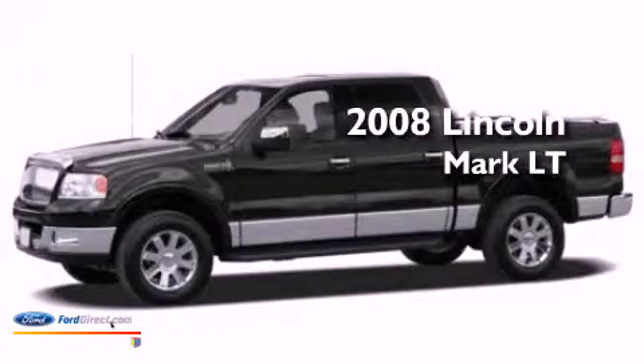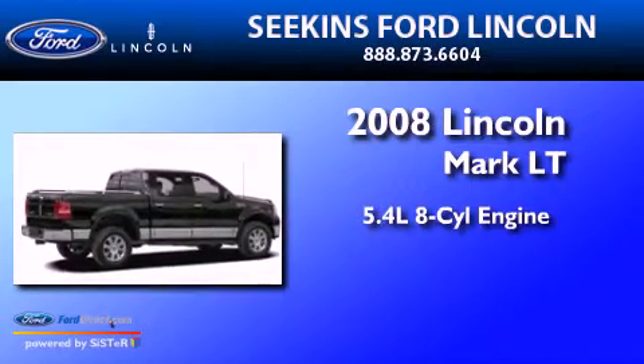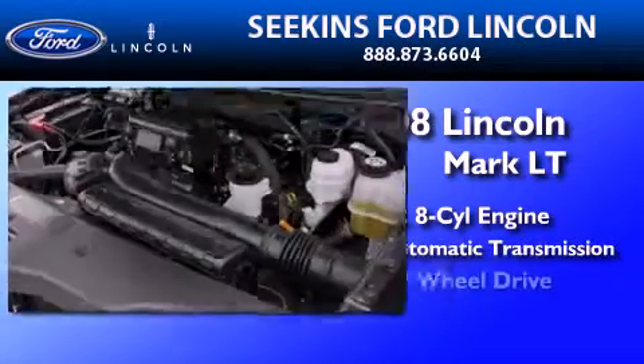This is a 2008 Lincoln Mark LT. It has a 5.4 liter 8-cylinder engine, a 4-speed automatic transmission, and 4-wheel drive.